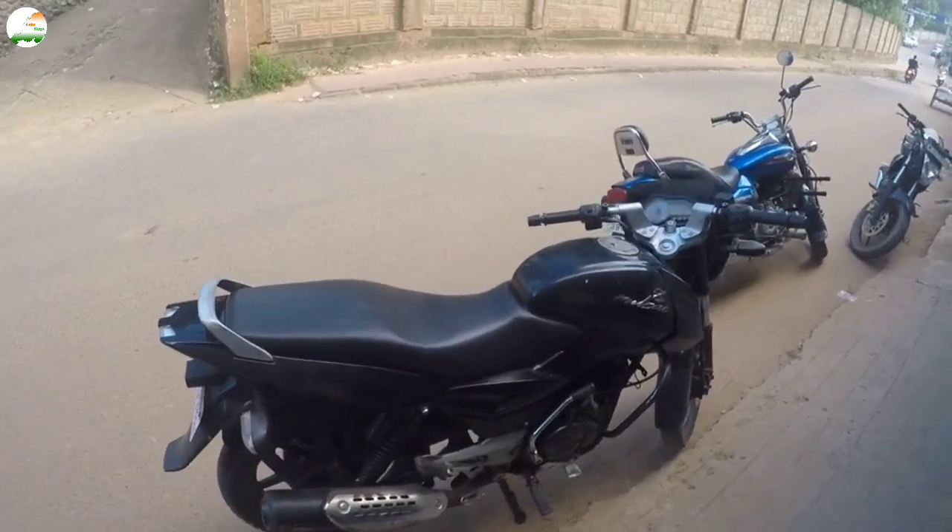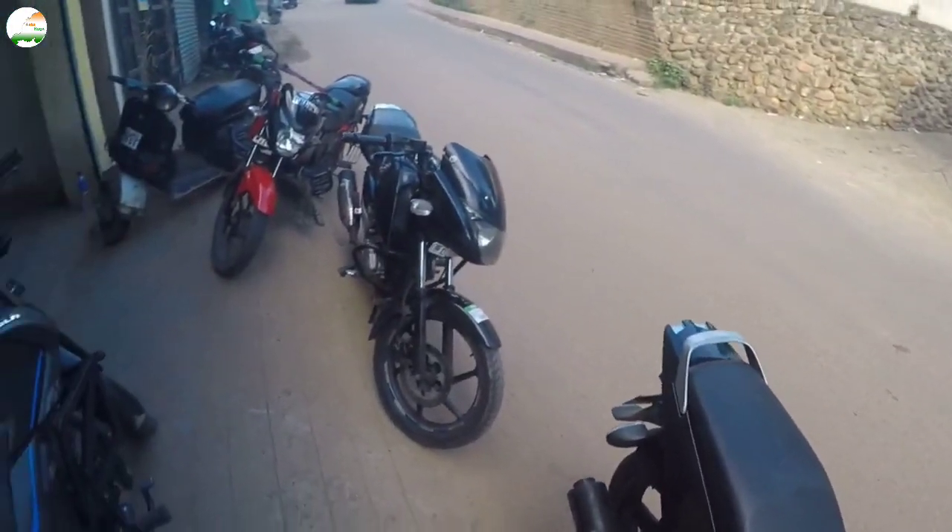The asking price for this bike is ₹37,000. The price is negotiable, so you can visit it.